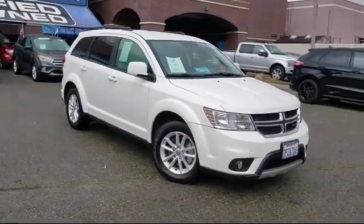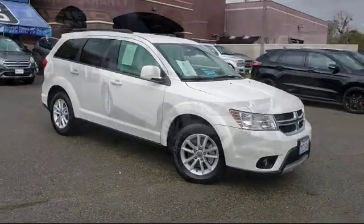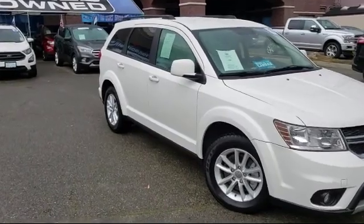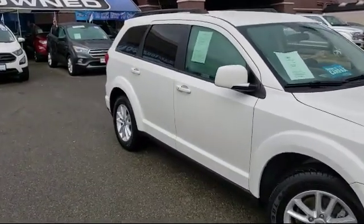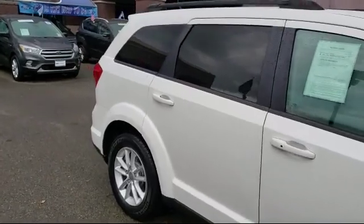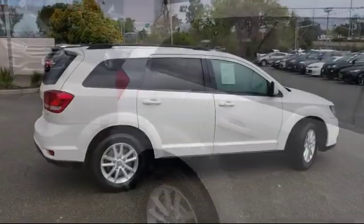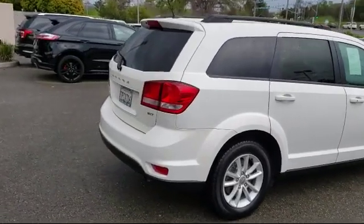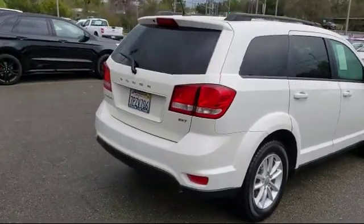It comes equipped with roof racks, keyless entry, Sirius XM satellite radio, tire pressure monitoring system, air conditioning, traction control, audio jack input for mobile devices, front dual-zone AC, six-speaker audio system, and has less than 70,000 miles on the odometer.